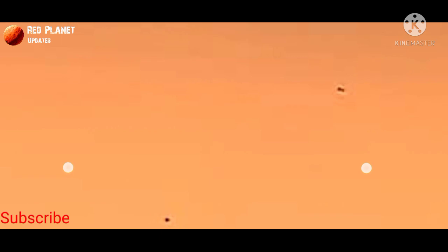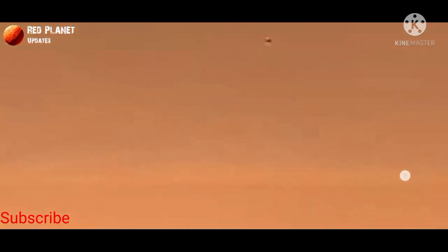Please stay connected with us for more important news about Mars. Please subscribe to my YouTube channel for more updates. Thanks for watching.